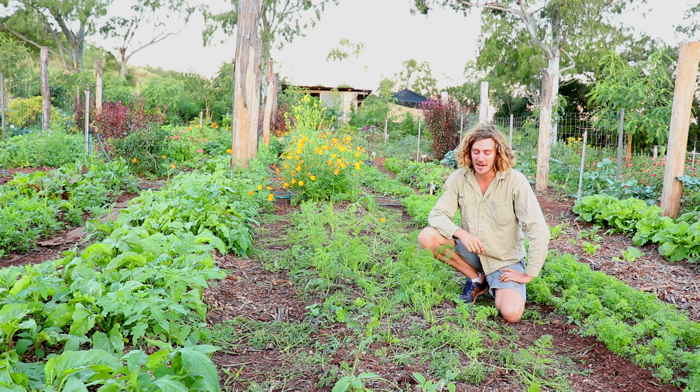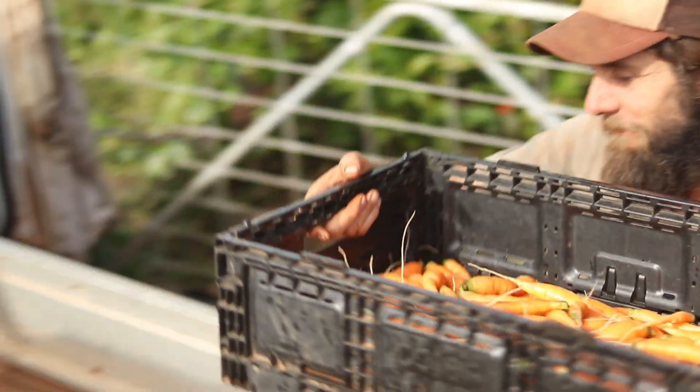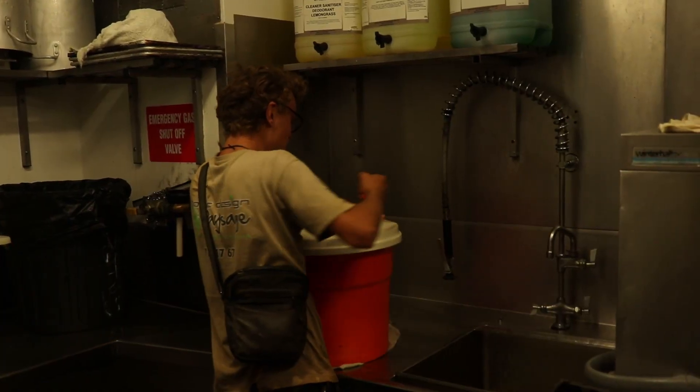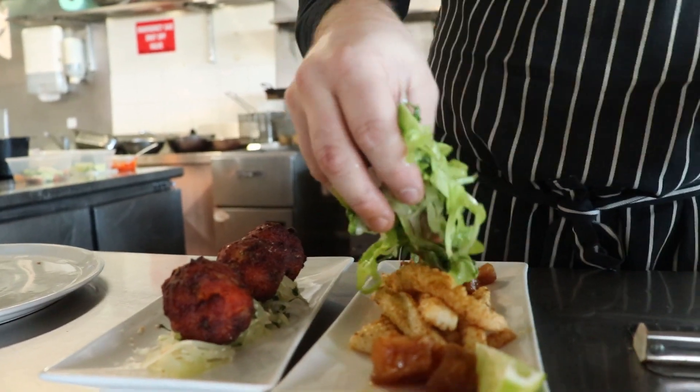Wow, that was quick! It looks like these babies are ready to go, so we're going to pull them out, pack them up and head over to our restaurant. We're going to wash it, hand it over to the chefs, they're going to prep it up and turn it into something delicious, and then it gets served to the customers.